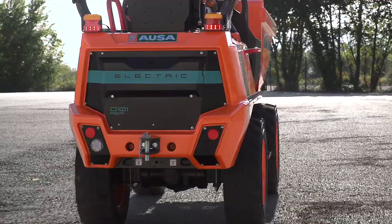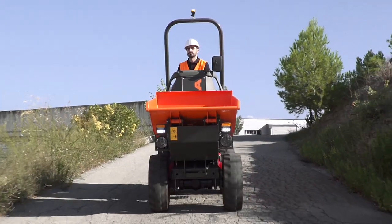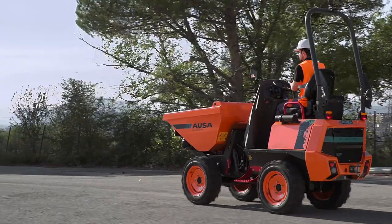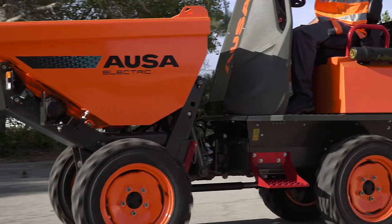AUSA has launched its new electric dumper, the D101AEA, which is the most compact model in its range and will serve to bolster its commitment to the energy transition and the decarbonization of the industrial sector. Let's check it out.